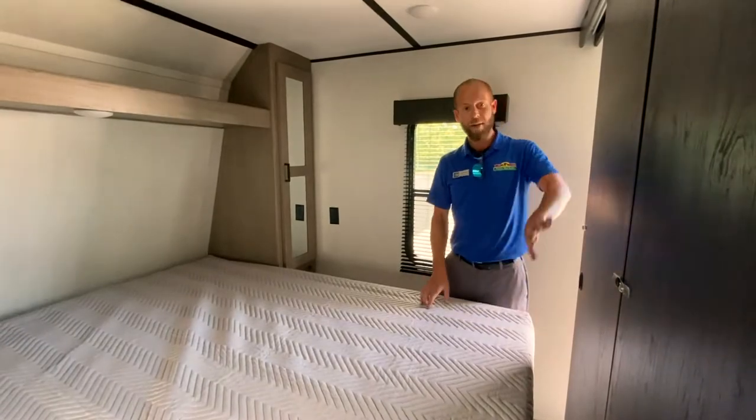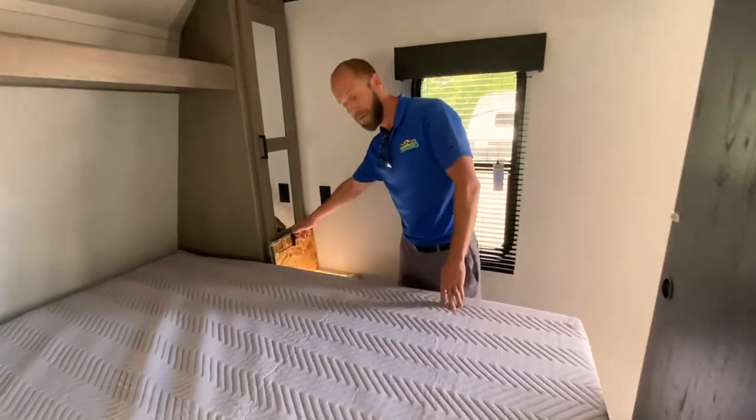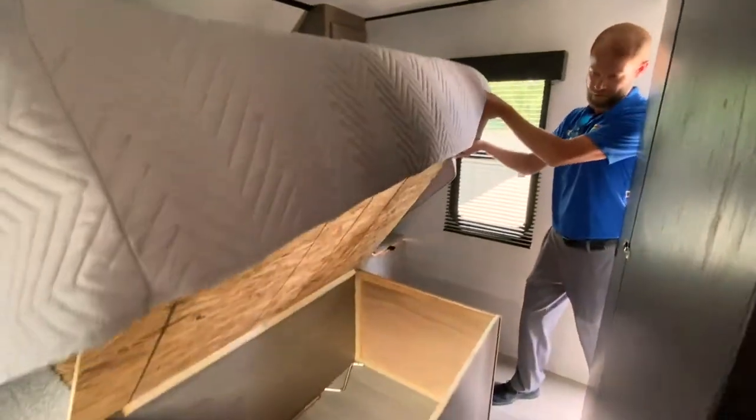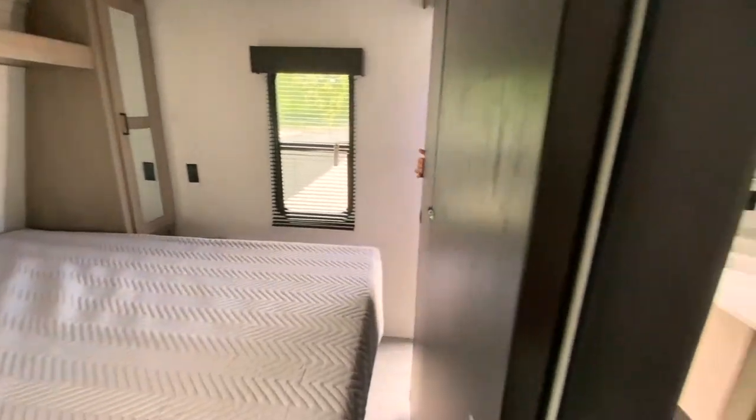Let's go check out the inside. Queen bed up in the front — it does have actual doors; a lot of them just have curtains. There's a laundry chute so you can throw your dirty clothes down into your basement storage area, plus some storage under the bed in the front.